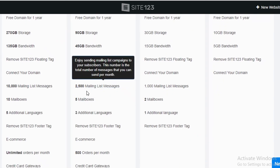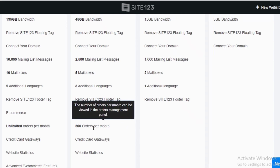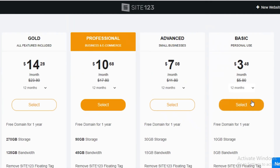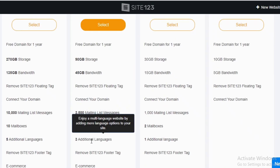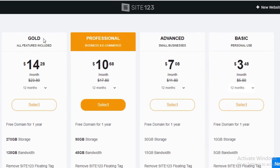The Professional plan at $10.70 a month gives you 45 GB of bandwidth, five mailboxes, 2500 mailing list messages, analytics and e-commerce data, and up to 500 orders per month. It also adds three additional languages. If you're looking to sell items on your website, you should definitely check out the Professional version.